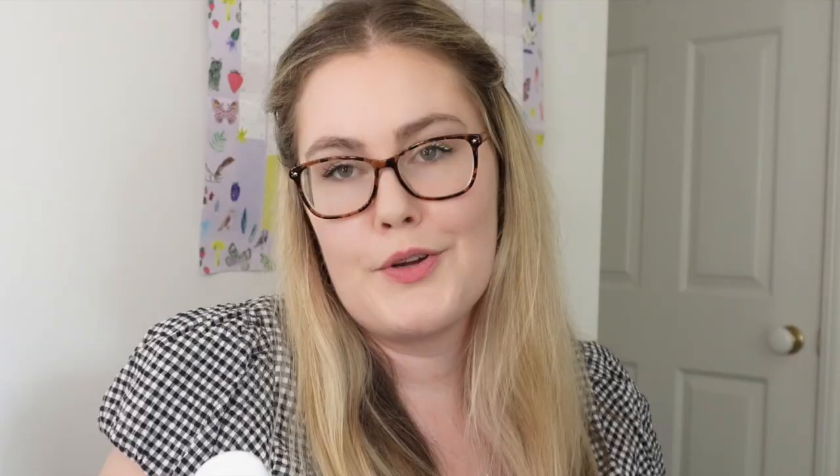The next thing I got is the Moo Goo natural fresh cream deodorant — 100% aluminium free and fragrance free. I'm trying to get off the mainstream deodorants like Dove and Rexona. I've tried a couple of different brands and some are really nice, but I just feel like nothing truly works. I do love the Rio de Janeiro one — I love to put that on at night — but it just doesn't work for during the day. I'm really keen to give this one a go, and it was only $7.49.